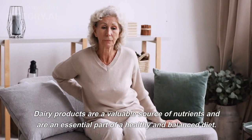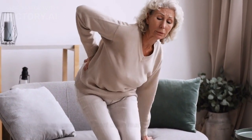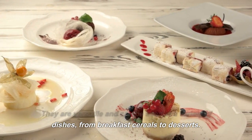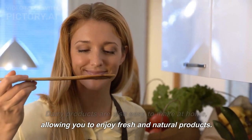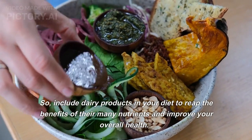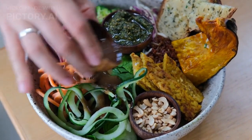Dairy products are a valuable source of nutrients and are an essential part of a healthy and balanced diet. They are versatile and can be used in a variety of dishes, from breakfast cereals to desserts. Dairy products are also easy to make at home, allowing you to enjoy fresh and natural products. So, include dairy products in your diet to reap the benefits of their many nutrients and improve your overall health.